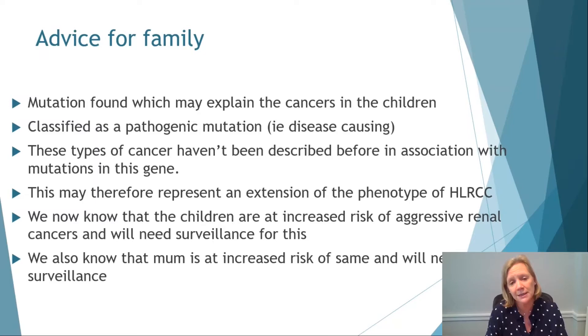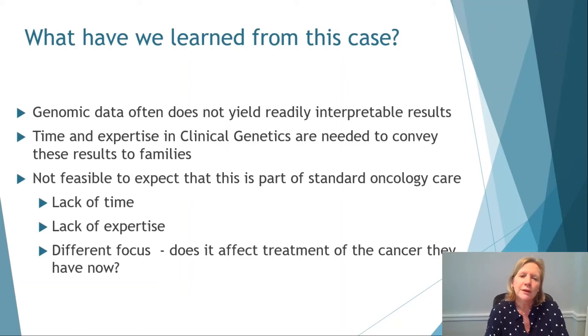What we've learned from this case is that genomic data often doesn't yield readily interpretable results — we found a mutation in essentially the wrong gene. Time and expertise in clinical genetics are needed to convey these results to families. I don't think it's feasible to expect that this is part of standard oncology care, as oncologists are not really able to interpret all of these results in the context of a standard oncology appointment.